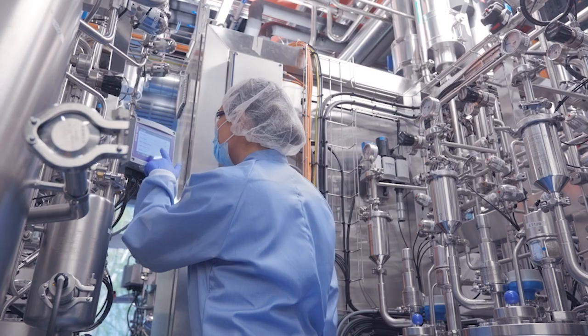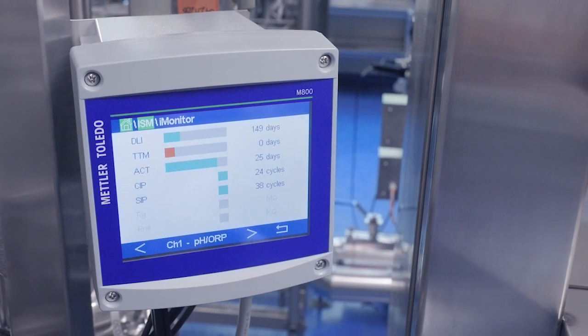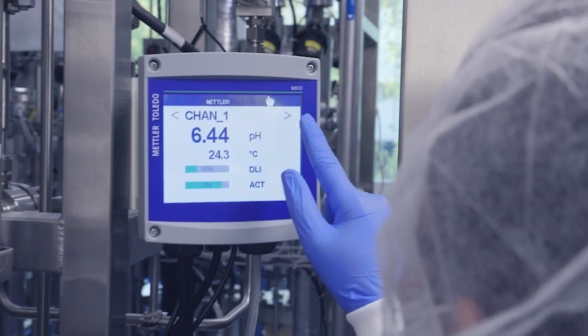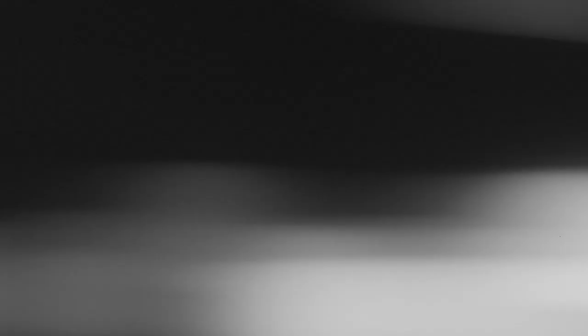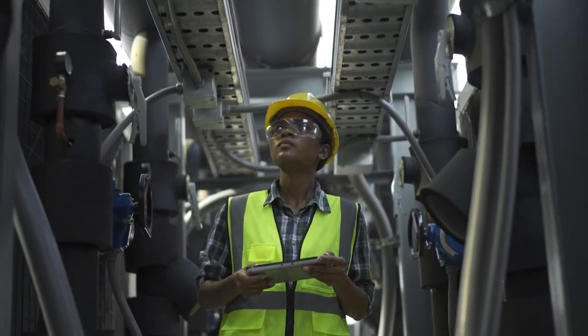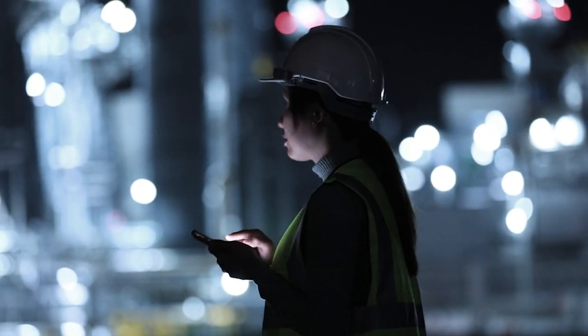ISM sensors predict their own maintenance. Easy-to-read diagnostics are calculated directly in the sensors. The diagnostics data is output for access through all common process control and asset management platforms. You can view the diagnostics in a maintenance shop, control room, on a handheld device, or in a remote location.